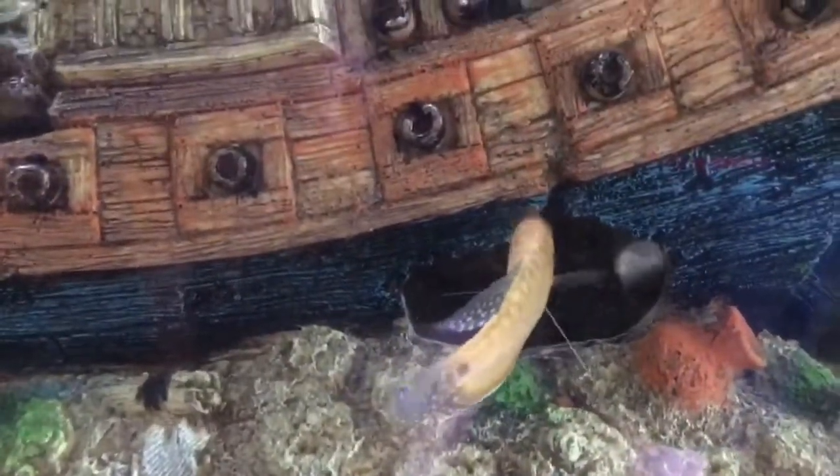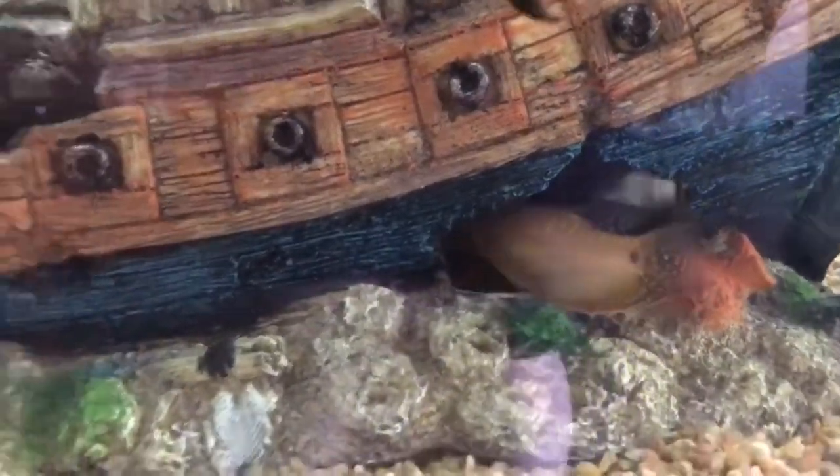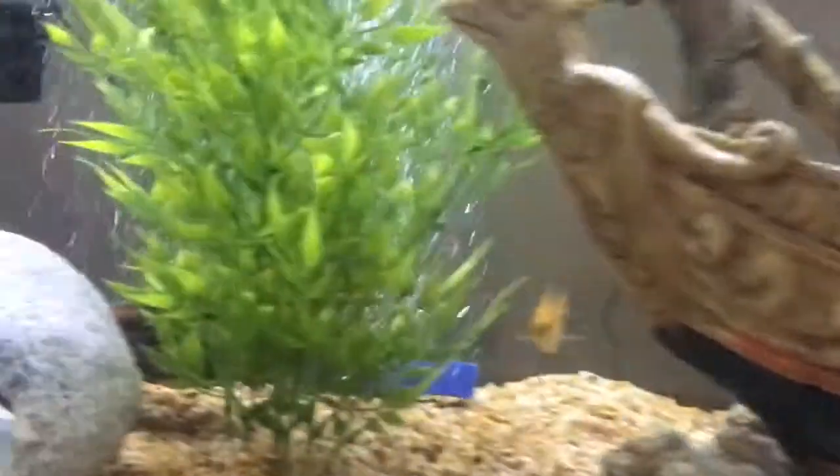We have gouramis — that's not a gourami, there you go. There's one of our gouramis right there, and there's the other one over there.